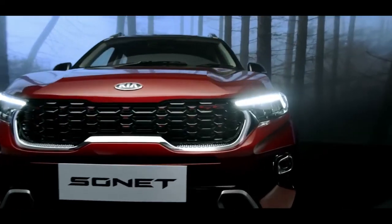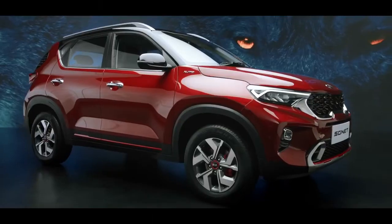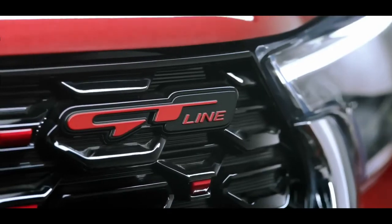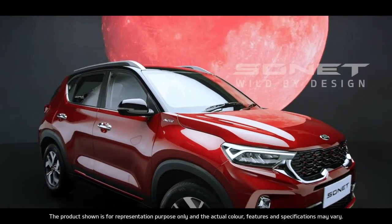Kia is set to pull out all the stops with Sonet — it steals the show with its brazen good looks and simple yet stunning functionality. The word on the street is that the Kia Sonet is a wild species. Kia Sonet — wild by design.